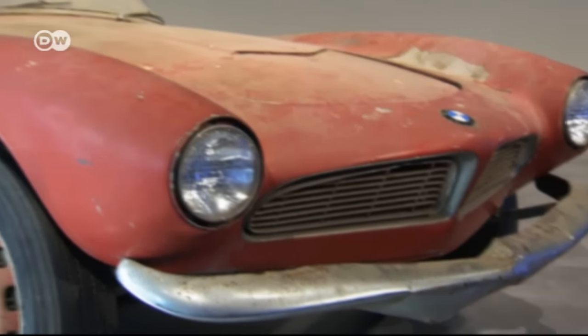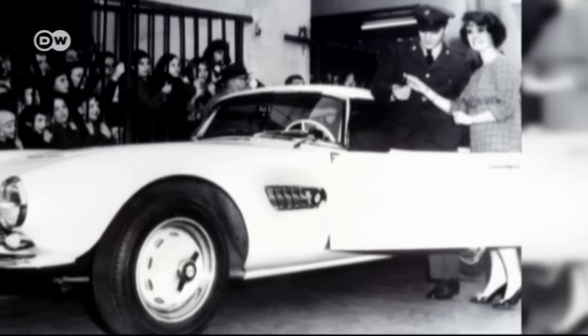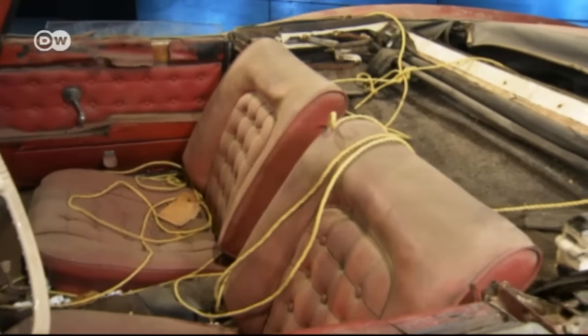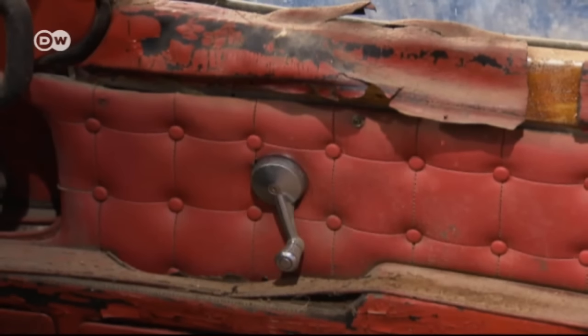He found this 507 in a barn in the United States — it once belonged to Elvis Presley. It's now being restored true to the original. It had been disfigured: the seats had been quilted in diamond shapes in the style of the 70s, and the interior and mechanical elements could barely be recognized as a BMW 507.